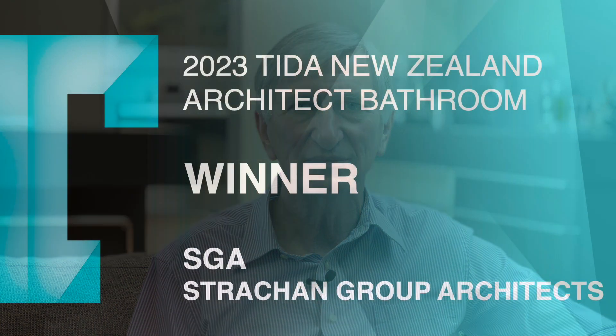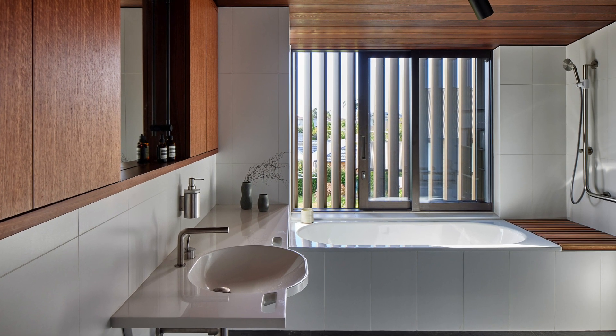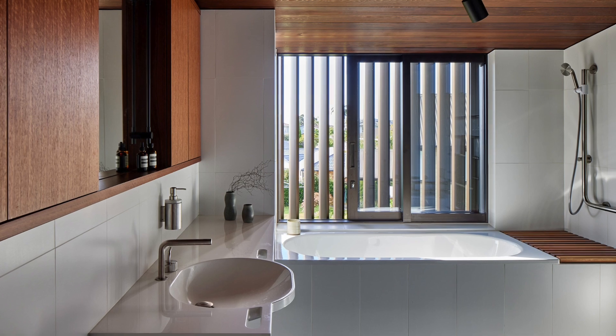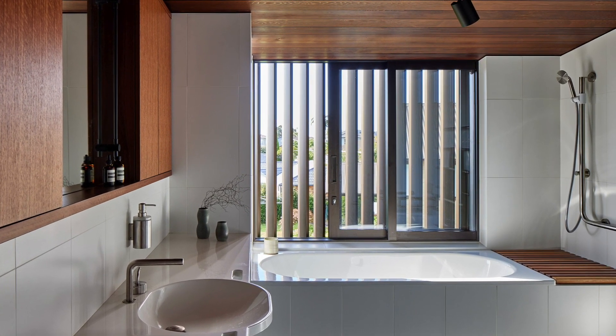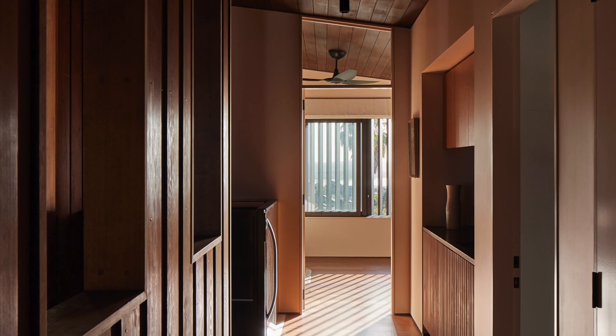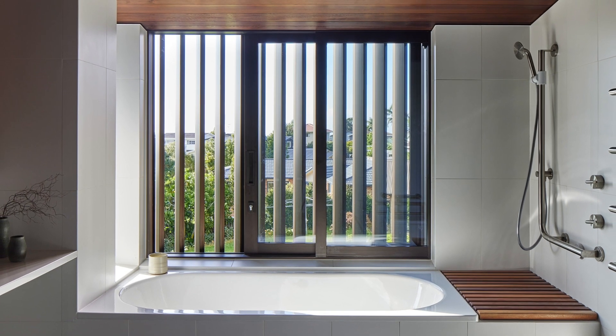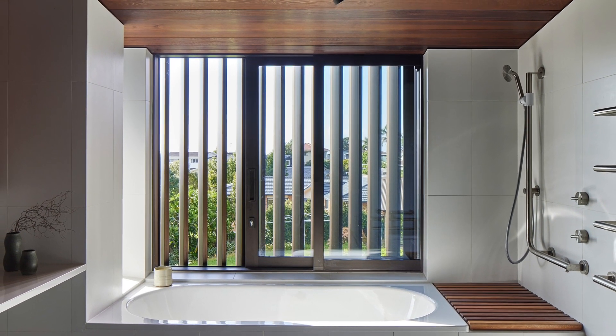Winner of the 2023 Tida New Zealand Architect Bathroom is Pat DuPont of SGA. This large bedroom suite occupies an upper level of the home, accessible by both a broad staircase and a domestic lift. Designed to be relatively self-contained, the suite includes a small kitchenette and room for sitting and working. Morning sun is filtered into the bedroom and bathroom spaces through external adjustable louvers, which provide control of both privacy and outlook.